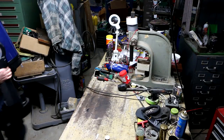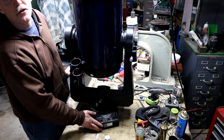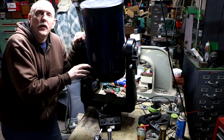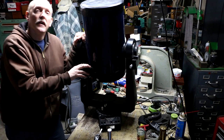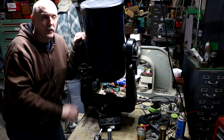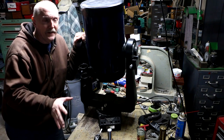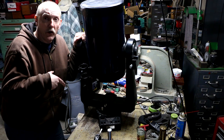All right guys, so this is my Meade LX200 EMC telescope. I was at the flea market and I saw this thing probably earlier in the morning. I went by that dealer again later and bought that Cobra CB radio I showed in part one.